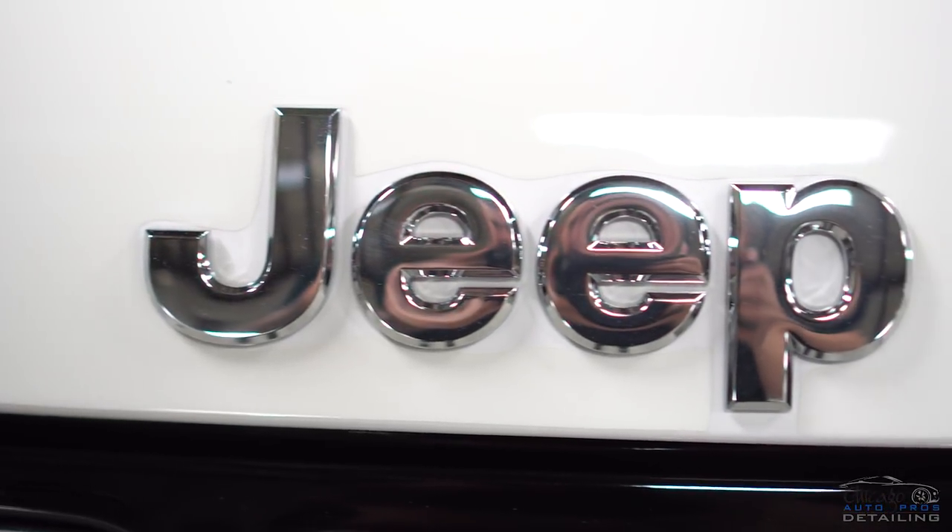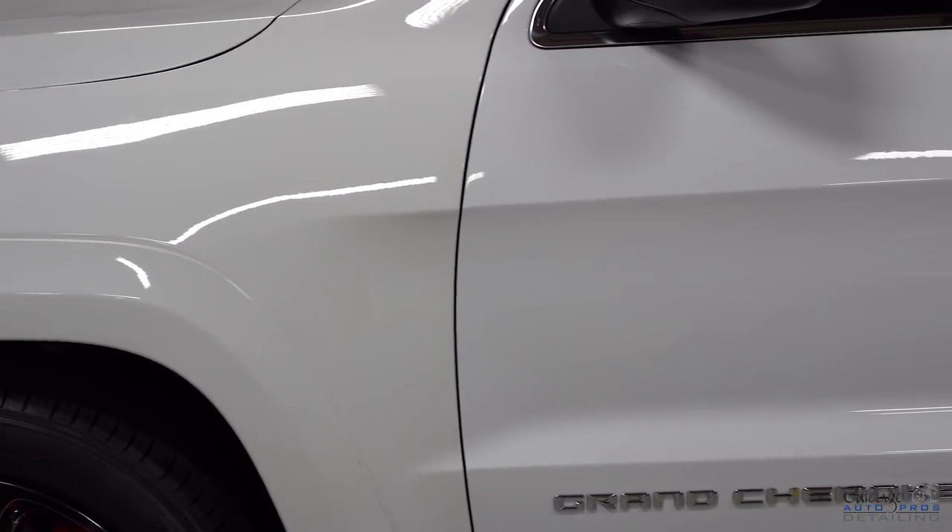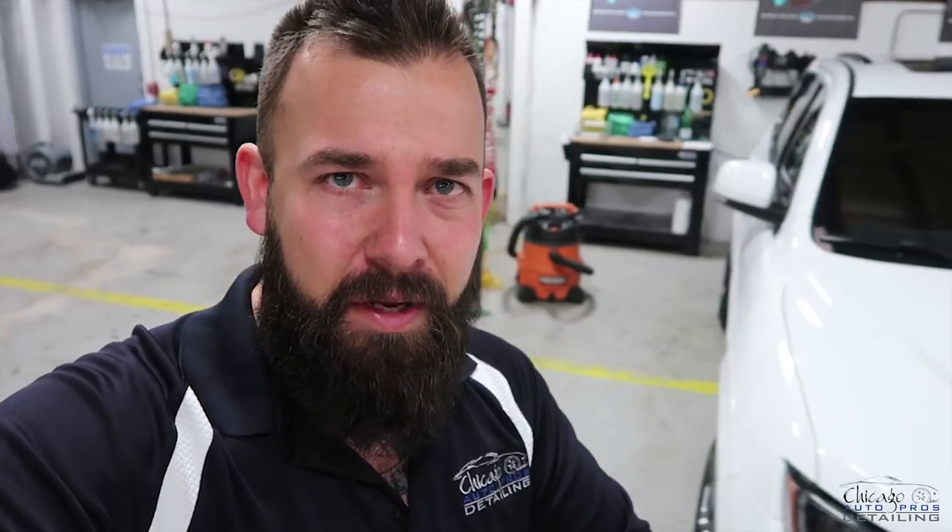People often ask us why we're a little more expensive than our competitors in the surrounding areas. And I'm going to show you this Jeep — and it's not awful, it's not terrible, but it's just not great. There's a few things on it that I see. The emblem — they cut around the emblem on the front. I'll show you the film. The film actually looks a little yellow. I don't know what film they used on it, but it just doesn't look 100% right like it should be.